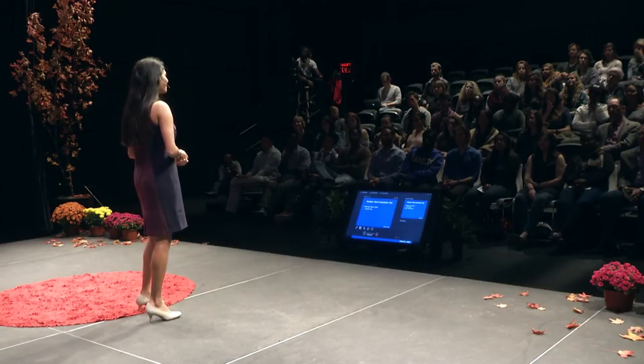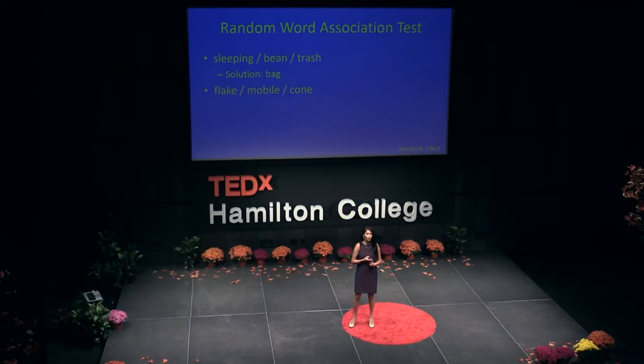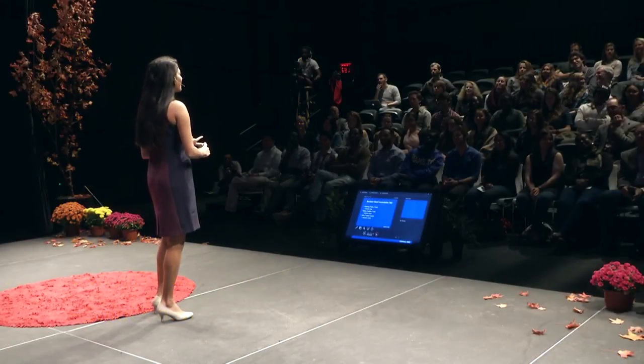Here are the words: flake, mobile, and cone. Talk it out with the people next to you. The answer is 'snow' — snowflake, snowmobile, and snow cone. Now here's a harder one: stick, maker, and point. The answer is 'match' — matchstick, matchmaker, and match point.